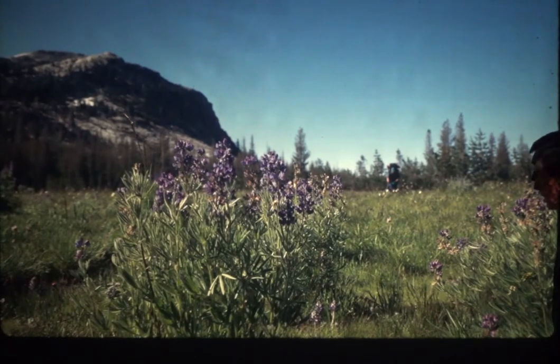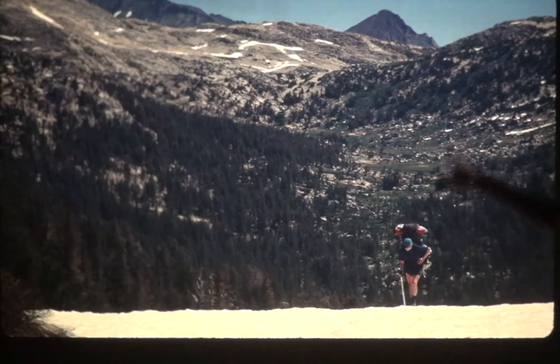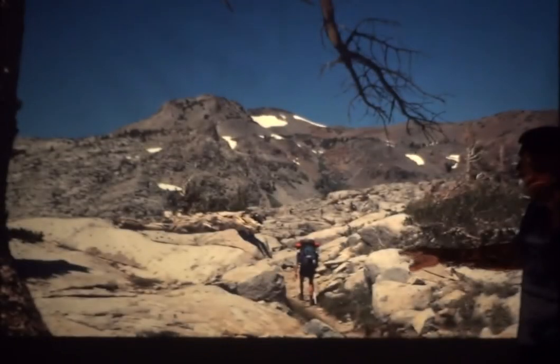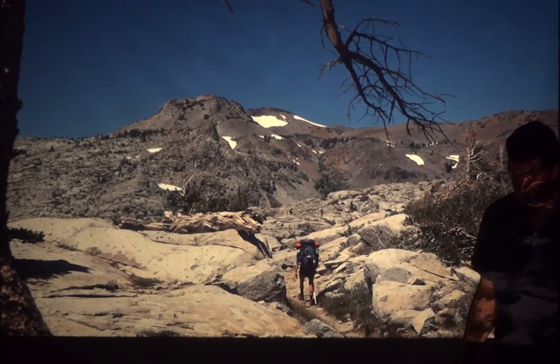Water doesn't percolate easily through granite. This is in July with snowfields. Cruising over the high passes of the Sierra Nevada — again you can see the U-shape from glaciers. Here's lupine with lots of colors. At Dick's Pass in the Desolation Wilderness near Lake Tahoe, you can see the igneous intrusive granites, but the darker rocks are volcanic as we head toward Lake Tahoe.